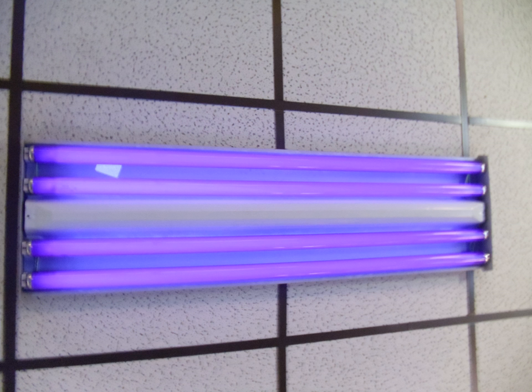Fluorescent black light tubes are typically made in the same fashion as normal fluorescent tubes, except that a phosphor that emits UVA light instead of visible white light is used. The type most commonly used for black lights, designated black light blue or BLB by the industry, has a dark blue filter coating on the tube which filters out most visible light, so that fluorescence effects can be observed. These tubes have a dim violet glow when operating.